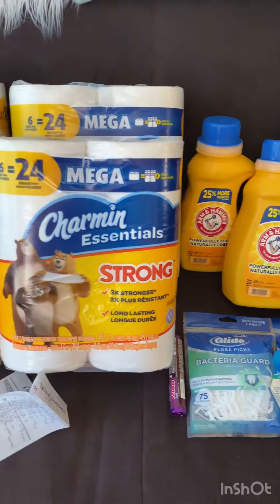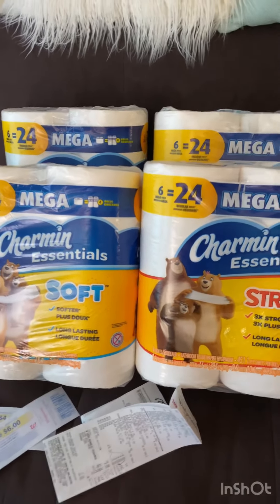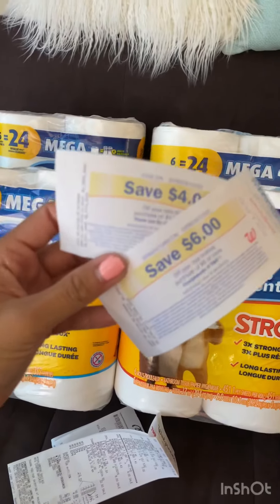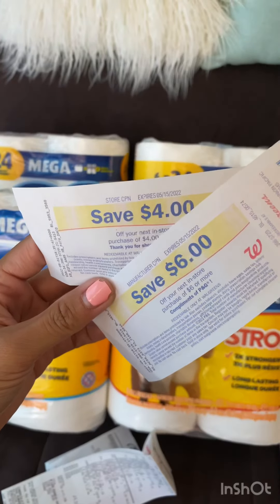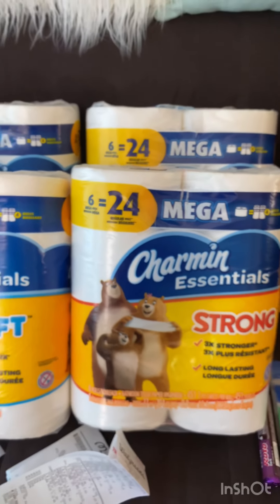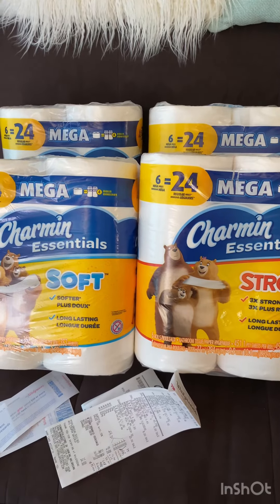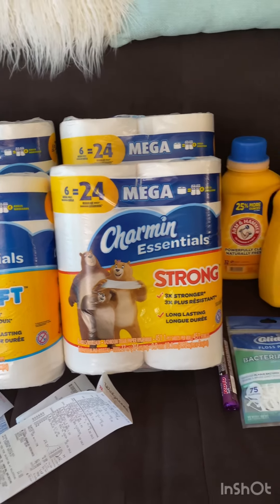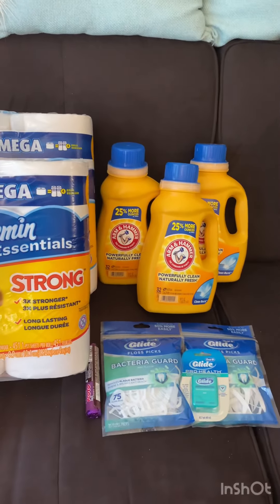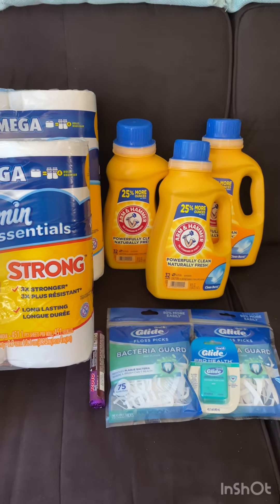That's all for my Walgreens haul this week. I'm not sure if I'll do more Walgreens hauls soon since I used all my points. If you have any questions, or any idea why I didn't get the $5 back when I spent $22, let me know down in the comments below. Thanks for watching and I'll see you in the next one — bye!